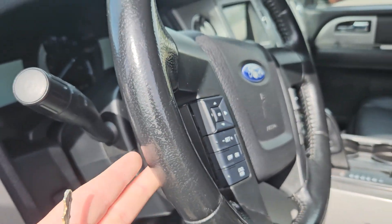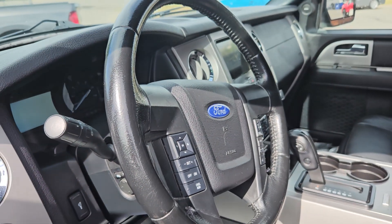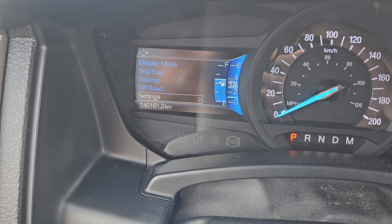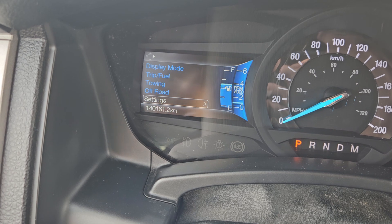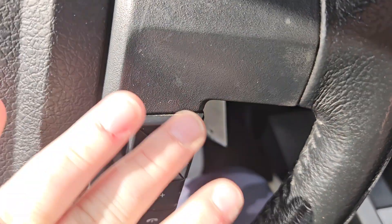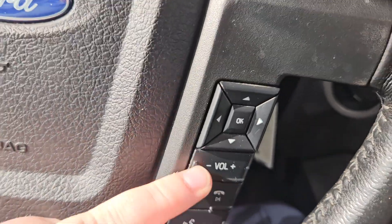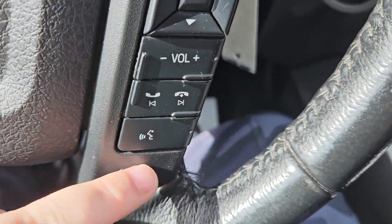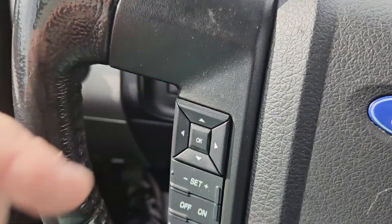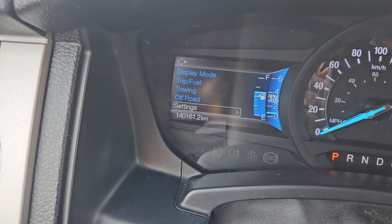We do have adjustable pedals, and the steering wheel does have memory to it as well. Taking a look at the vehicle while it's running, we can see the odometer sitting at 140,161 kilometers. We have a nice leather-wrapped steering wheel. On the right-hand toggle you have volume, phone, playback, forward, and voice. The left-hand toggle controls your left screen where you have display mode, trip, fuel, towing, off-road, and other settings.